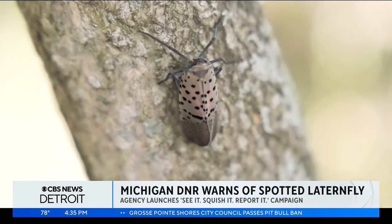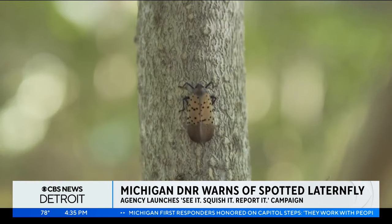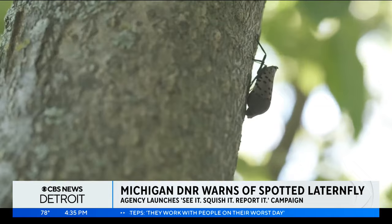The spotted lanternfly feeds on more than 70 plants, including grapevines and hardwood trees. After sucking up sap, it secretes honeydew, which can turn to mold and complicate crops. That honeydew also attracts flies, ants, and likely your least favorite — wasps.